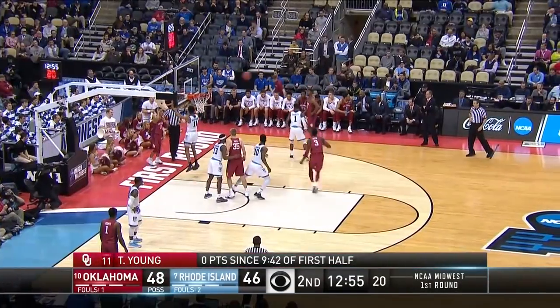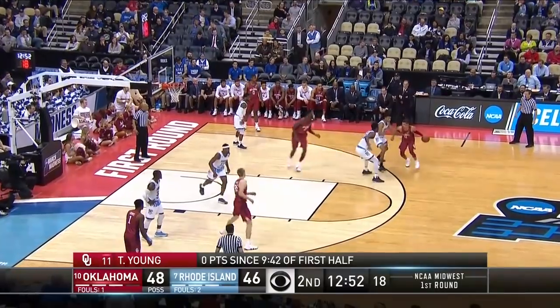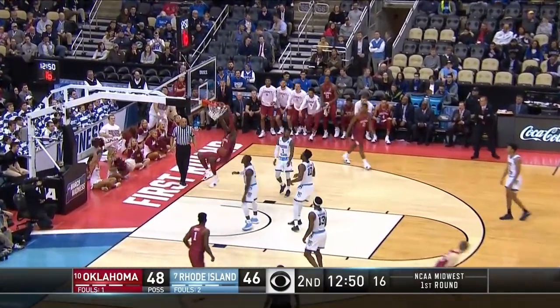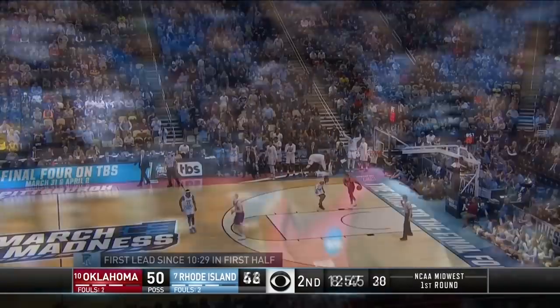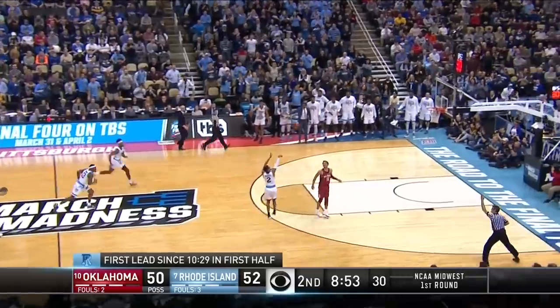Center stage with his 11 points, seven rebounds, and three blocks. Ladin was on that starting team. Ladin with the easy pick and roll. Six assists now for Young. Steal by Fats Russell off of Young.